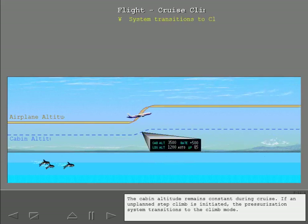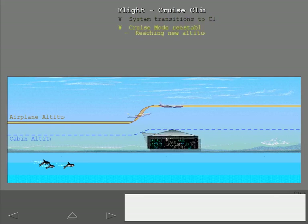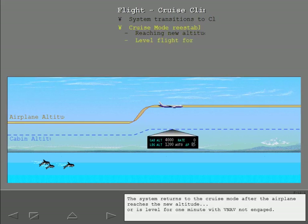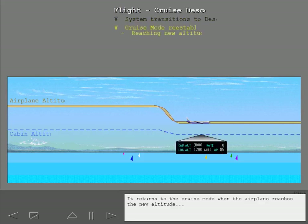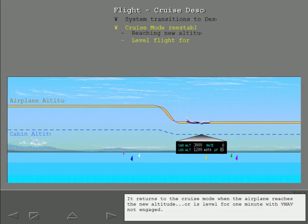The cabin altitude remains constant during cruise. If an unplanned step climb is initiated, the pressurization system transitions to the climb mode. The system returns to cruise mode after the airplane reaches the new altitude, or is level for one minute with VNAV not engaged. The system transitions to the descent mode when the airplane initiates an unplanned descent to a new cruise altitude, returning to cruise mode when the airplane reaches the new altitude or is level for one minute with VNAV not engaged.